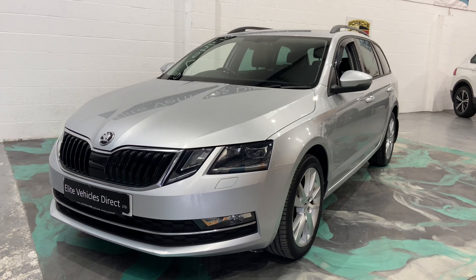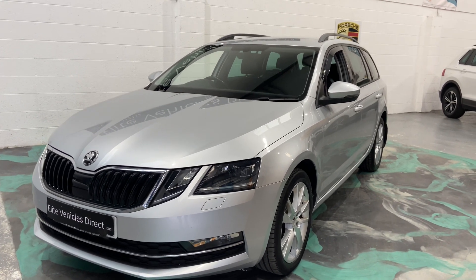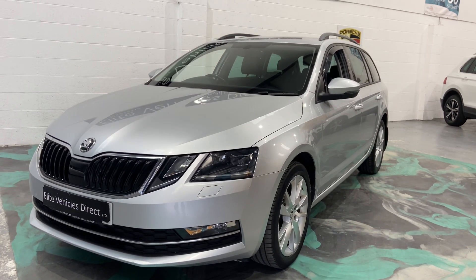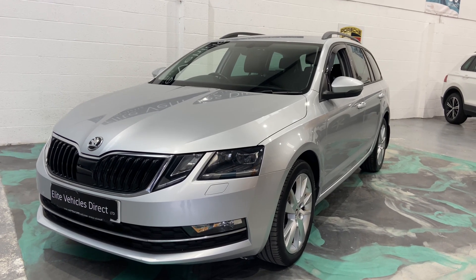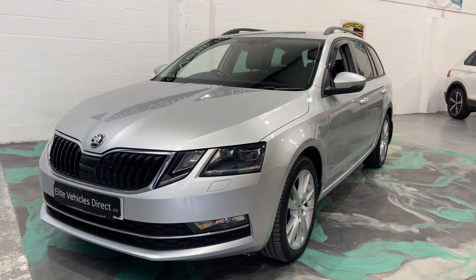If you are looking for finance, it's featured on the website — 60-second decision, one of the best finance deals you're going to get. We do deliver across the UK as well. If you want to see the car in more detail, please give us a call and we can arrange a video call for you, or you're welcome to come and see the vehicle yourself. Any more help, please give us a call, and don't forget to check out our reviews on AutoTrader.